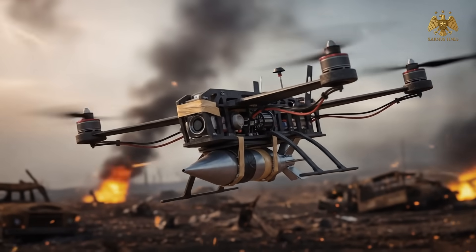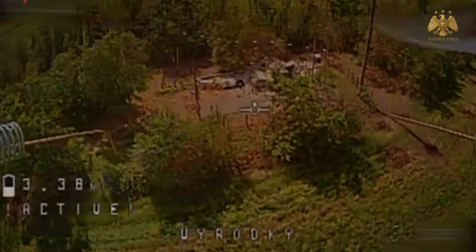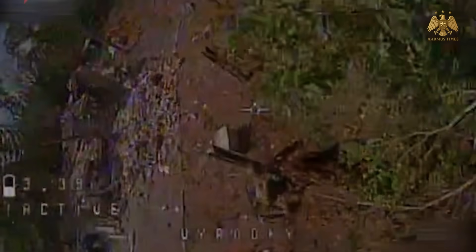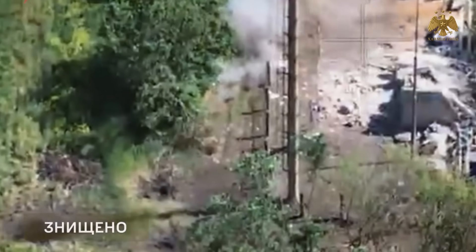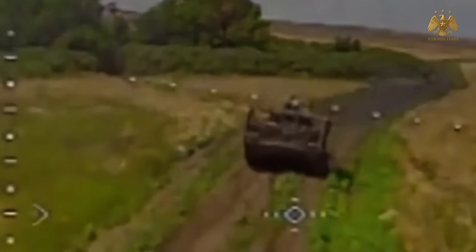Ukraine, under siege and outgunned, has turned to ingenuity. Civilian-grade drones like DJI quadcopters or 3D-printed models have been rigged with grenades, anti-tank warheads, and improvised explosives. These flying machines, once meant for aerial photography, now hunt steel monsters worth millions. And the results? Devastating.